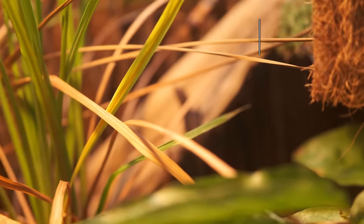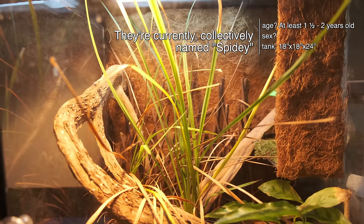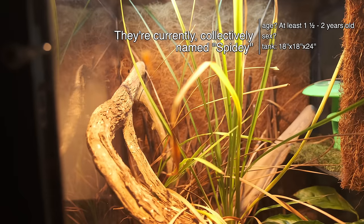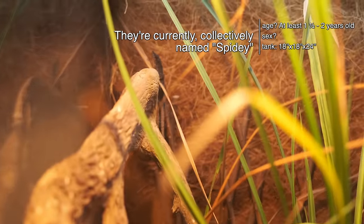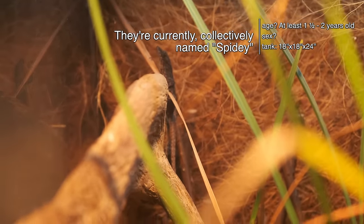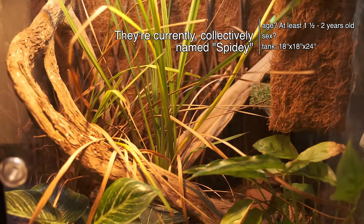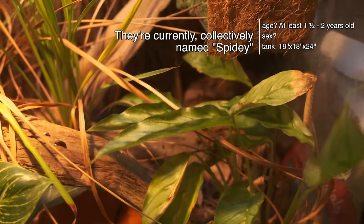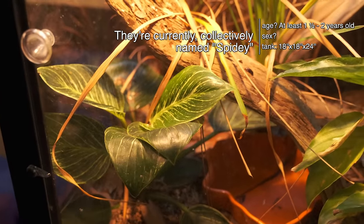Next up we have the anole tank. The anoles don't really make it on this channel very much. We did an inexpensive bioactive setup for them not too long ago. This is my son's anole tank that his grandparents got for him. A lot of the plants in the back did not survive — the calathea is doing okay, but the philodendron is looking beautiful. Their tank is always a disaster; they just poop wherever they bask.